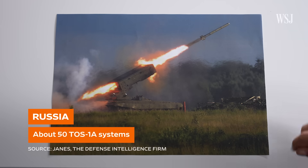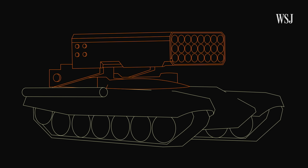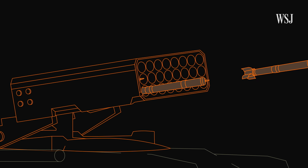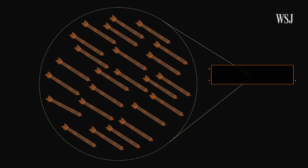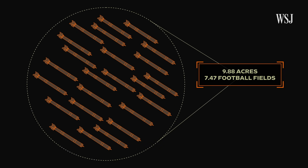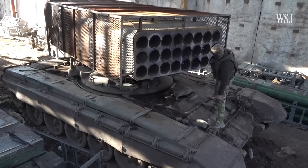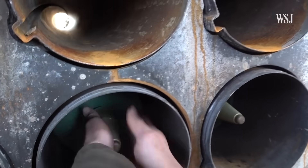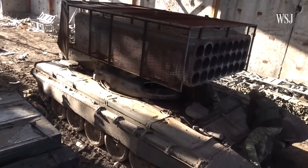Russia has about 50 TOS-1As in its inventory and is producing more. The system can fire up to 24 unguided thermobaric warheads in as little as six seconds, covering up to 10 acres — about seven and a half football fields. Because of this, Russia has used the TOS-1A mostly as an area suppression weapon to gain ground and create gaps in Ukraine's defensive lines.